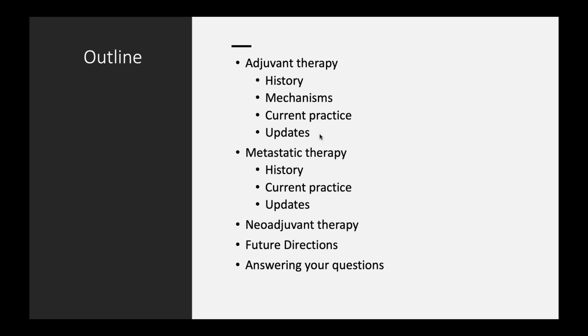So just an outline for what we're going to talk about. We'll talk about adjuvant therapy — the history of it, the history of the mechanisms behind the treatments, our current practices, and some recent updates. We'll then talk about metastatic melanoma, treatment of that, and then some exciting future directions, what's called neoadjuvant treatment, and we'll answer some of the questions we got from the audience as well.